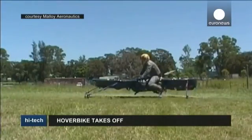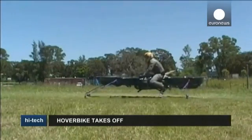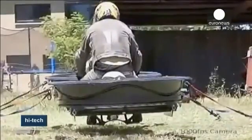The small-scale drone model has been marketed commercially as a way of raising funds to develop a larger version. Here, Chris Malloy is testing a tethered prototype.